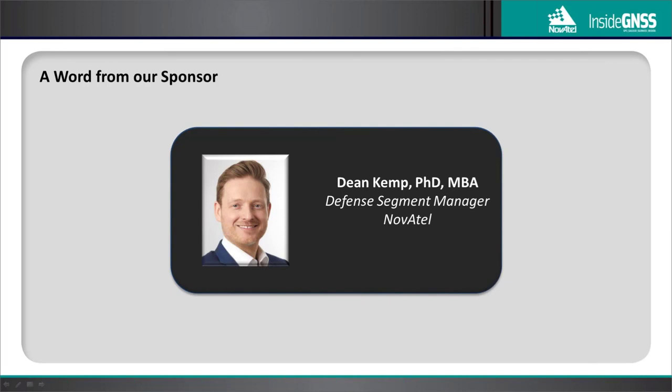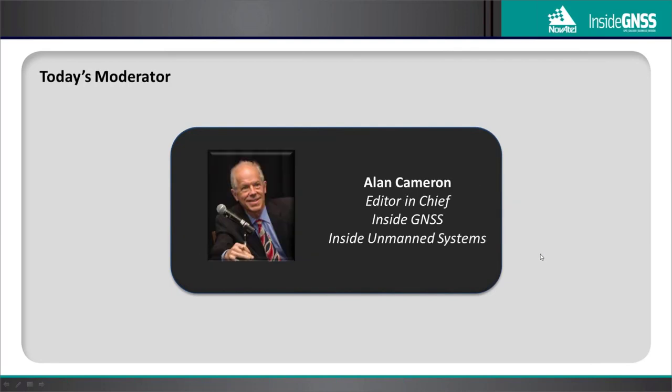I'm really looking forward to the seminar, and I hope you are too. Alan Cameron is the Editor-in-Chief of Inside GNSS Magazine and the PNT Editor for Inside Unmanned Systems Magazine. He's covered the GNSS and PNT industries and research communities as a writer and magazine editor since 2000, focusing on technical issues around continuous, reliable positioning and navigation. Alan, the floor is yours.